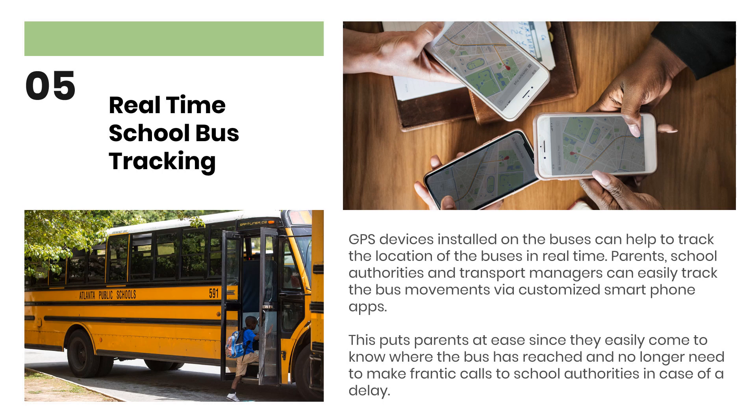GPS devices installed on buses can help to track the location of the buses in real time. Parents, school authorities and transport managers can easily track the bus movements via customized smartphone apps. This puts parents at ease since they easily come to know where the bus has reached and no longer need to make frantic calls to school authorities in case of a delay.